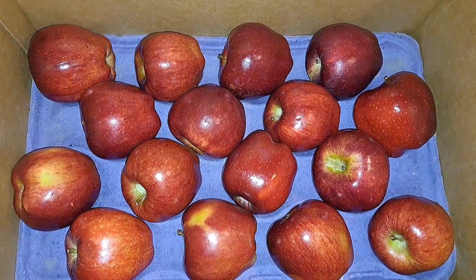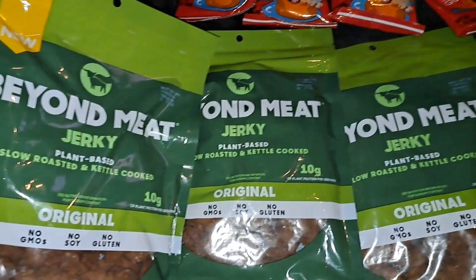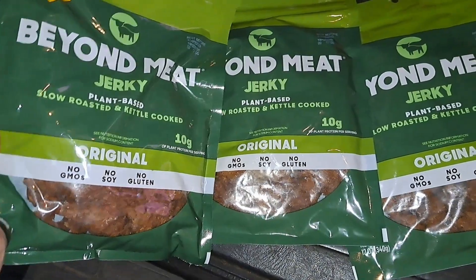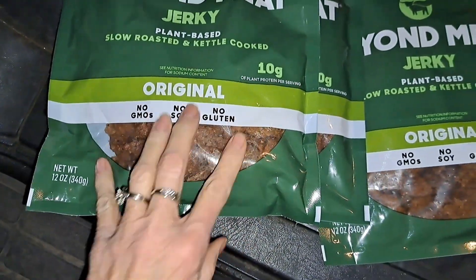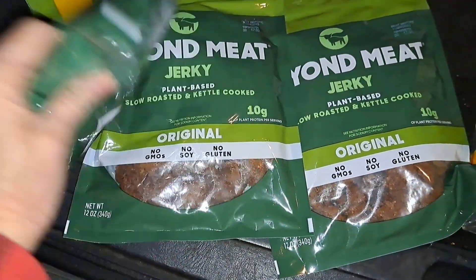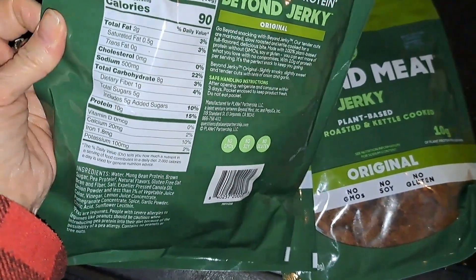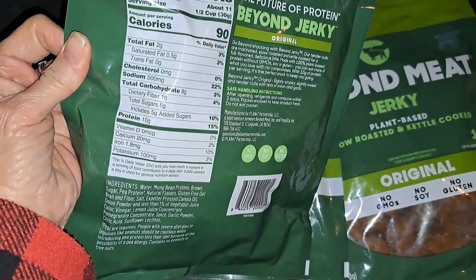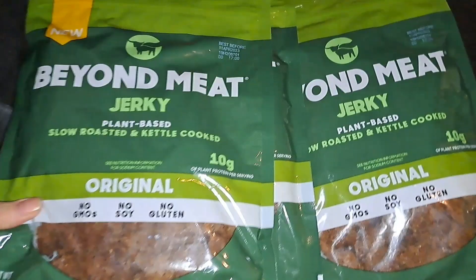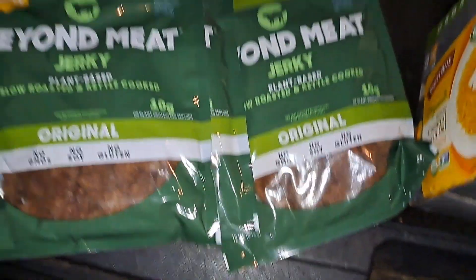Let's see what else we got. We received three packs of Beyond Meat Jerky — it's plant-based, low roasted, kettle cooked. It looks really good actually. It says there's no gluten in it. We got 10 grams of plant protein, 8 carbs and 1 fiber, so 7 net carbs per serving and 10 grams of protein. Pretty good. And it's good all the way until April — way past that probably.